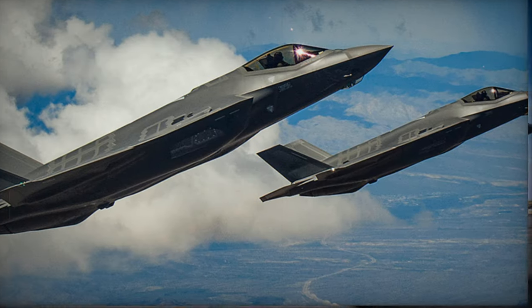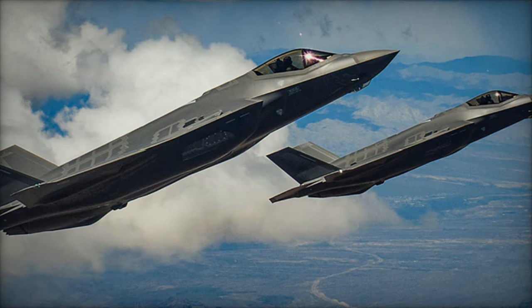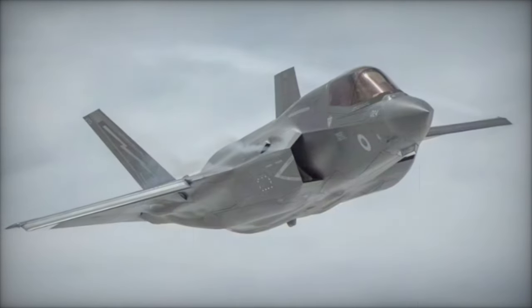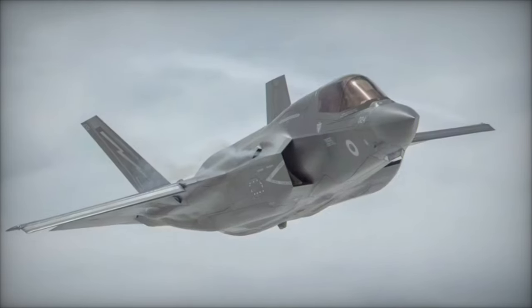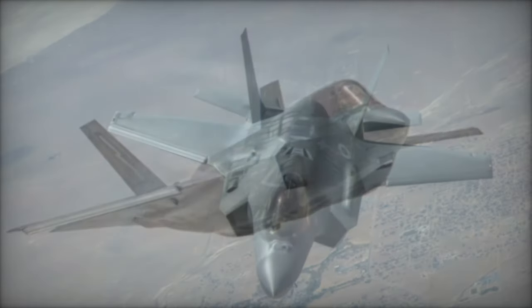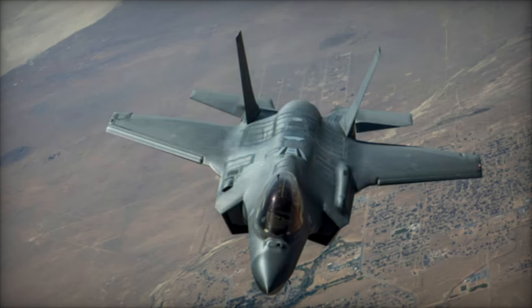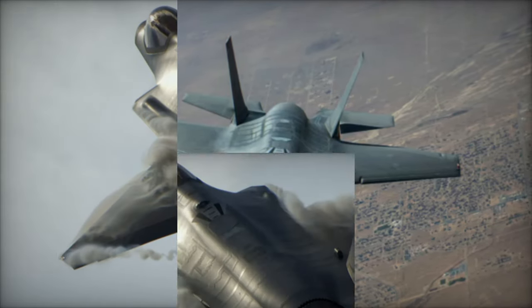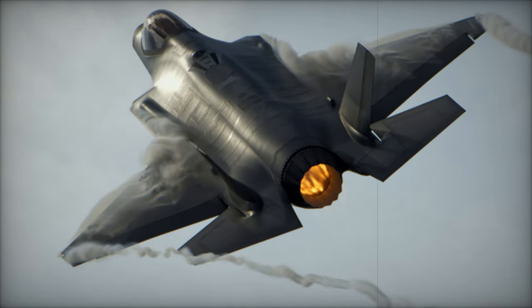This development also strengthens Belgium's ties with a broader network of F-35 operators, including European allies such as the Netherlands, the United Kingdom, Norway, and Denmark. Through these alliances, Belgium will benefit from shared resources, optimized logistics, and enhanced strategic cooperation, strengthening its position within NATO and the EU.